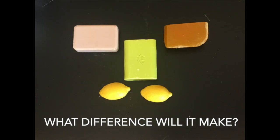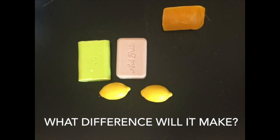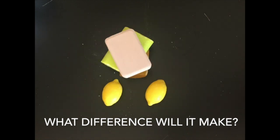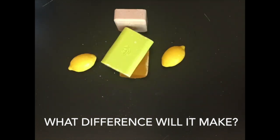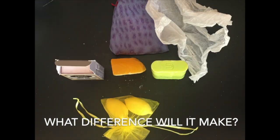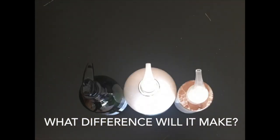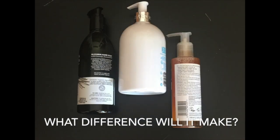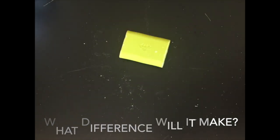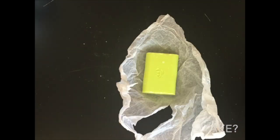Or better yet, you can buy soap that has no packaging at all — straight from the craftspeople who make it at farmers markets and craft fairs. Aside from using less plastic, you'll also use less energy with bar soap. Liquid soap has a lot of water in it, so transporting it uses more energy. You will also save money, as bar soap often costs less and lasts much longer.